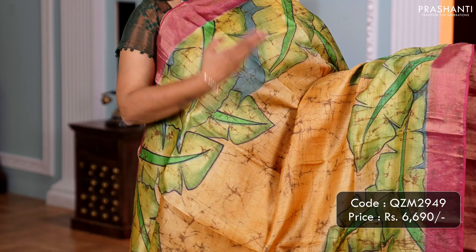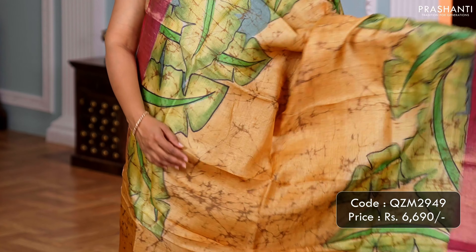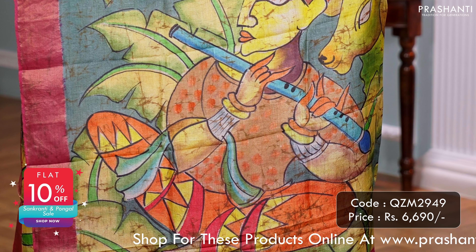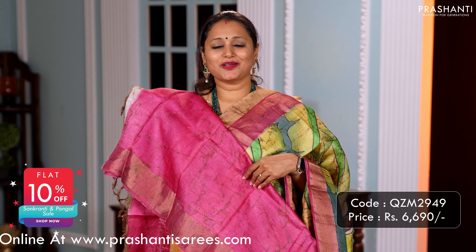One more beautiful saree with crackle batik — a lovely shade of sandal with magenta combination. Kadizari borders with hand painting running along both sides of the saree. A beautiful concept of Krishna with cow and peacock, hand painted along the pallu, and a batik printed blouse in magenta. Priced at 6,690.